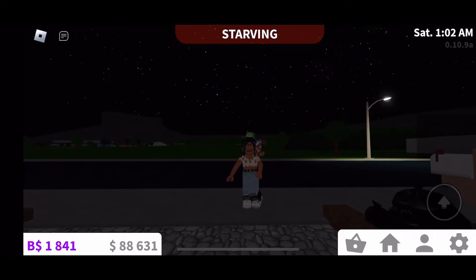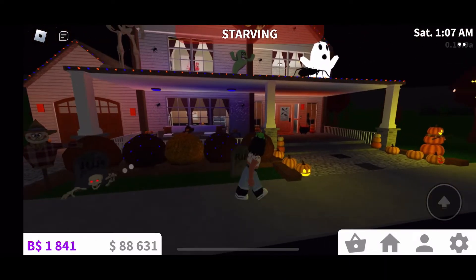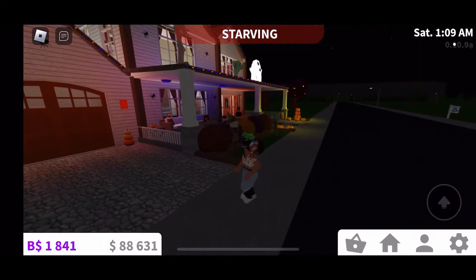Hey guys, welcome back to my channel — if you're new, welcome! Today I'm going to be giving you a tour of my new box house, so let's get started. This is outside of the house.